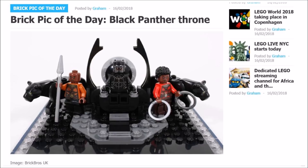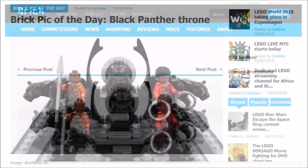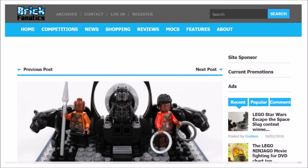The best thing we like about it is it's open to anyone and everyone, so if you have a cool build or creation you should definitely submit it to Brick Fanatics, because like us you might be pleasantly surprised to find out one morning yours has been picked.